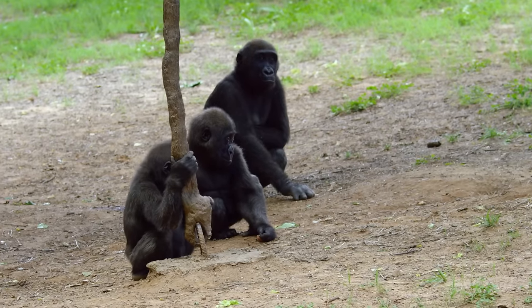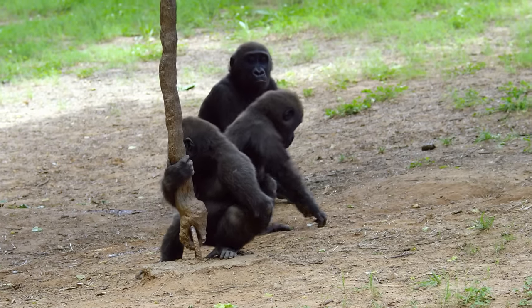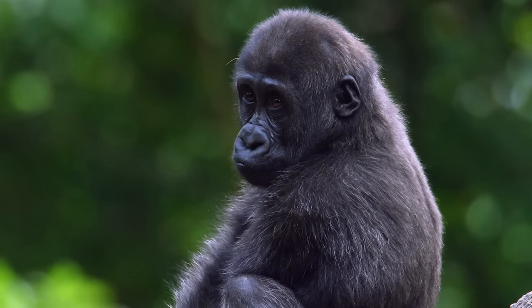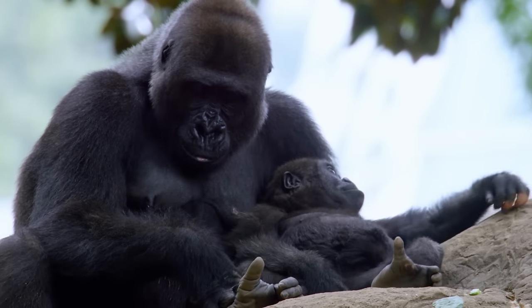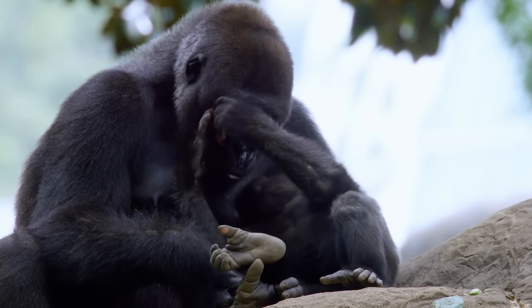Lowland gorillas, like humans, have no distinct breeding season. But it's not always easy — a female will only start breeding when she's ten years old. Then, with a 40% infant mortality rate, she will only actually produce a healthy baby every six to eight years.